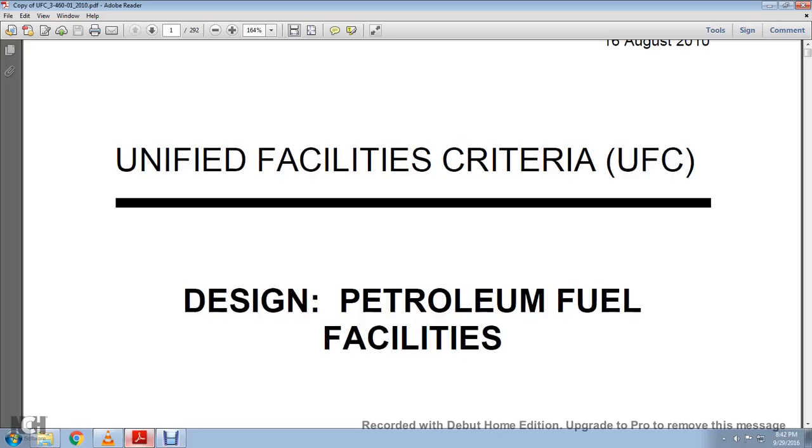Unified Facility Criteria, UFC. Design, Patrolling, Fuel Facilities. Chapter 11, Support Facilities.